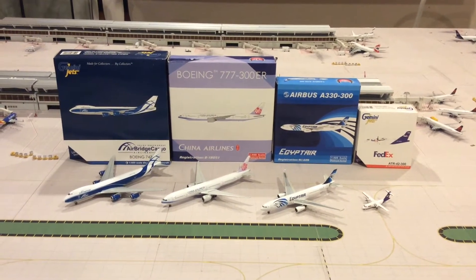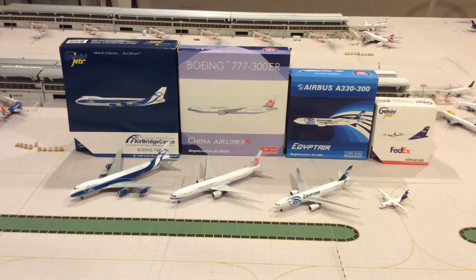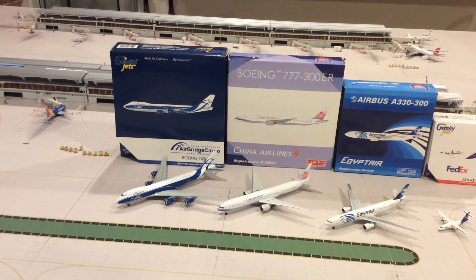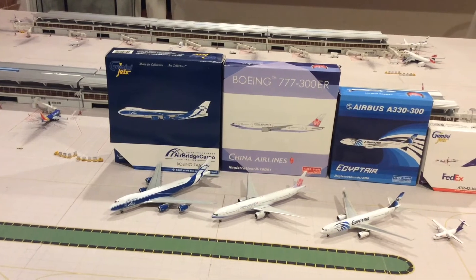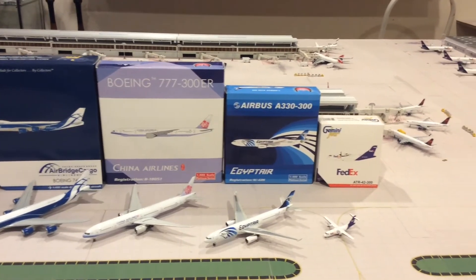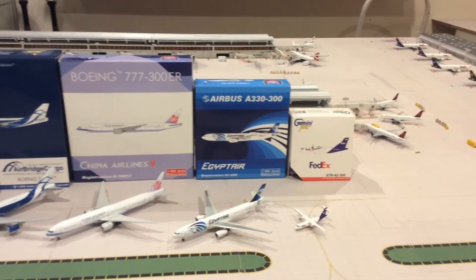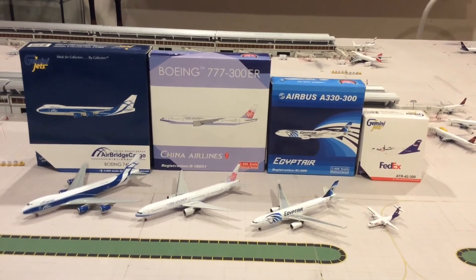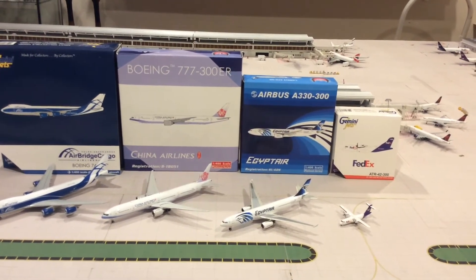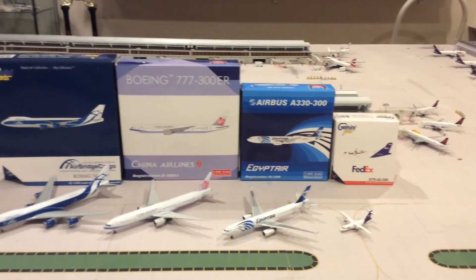Hello, this is Aviation Bluetech. Today's video is going to be my recent purchases. I recently got four models: the Air Bridge Cargo 747-8 Freighter from Gemini Jets, the China Airlines 777-300 from Phoenix, this EgyptAir Airbus 330-300 from Phoenix, and this ATR 42-300. They're older models, but some of them are pretty hard to get, especially the China Airlines 777-300 in the regular paint scheme, the EgyptAir, and the ATR 42.